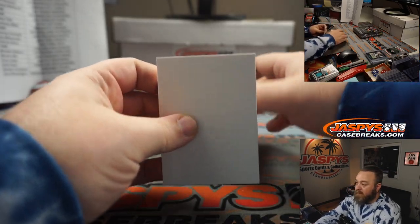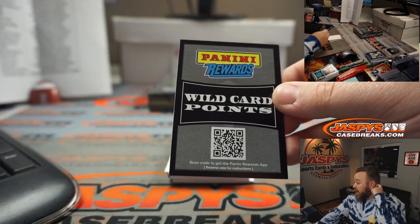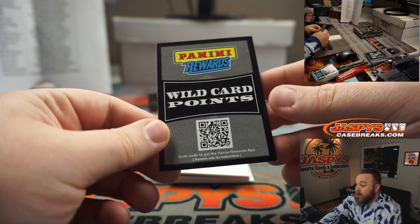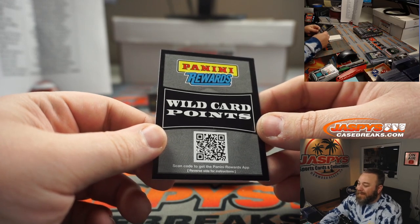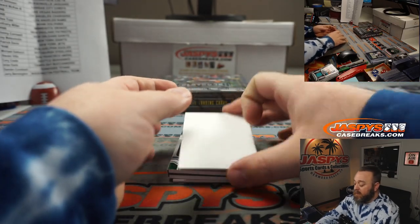We got more points — this is a Wild Card points card. It could be 250 points, it could be a lot more. That'll be randomized together with the other 250 points at the end.